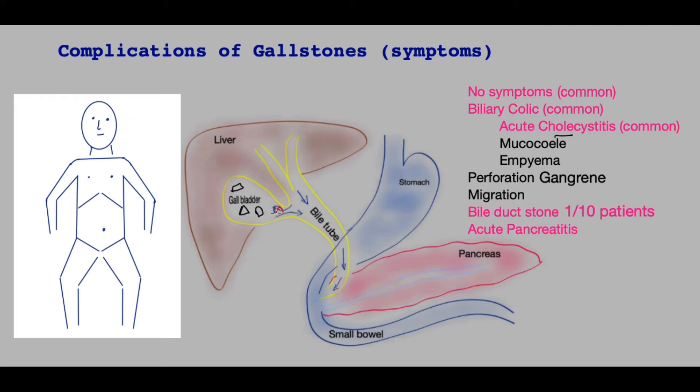In acute cholecystitis, a stone blocks the exit of the gallbladder. The gallbladder wall thickens and becomes quite inflamed, and there may be bacteria causing infection within the gallbladder. The pain is typically in the same place but doesn't go away, continuing for many hours. The patient may also have a temperature and feel quite unwell. Typically patients are prescribed antibiotics.